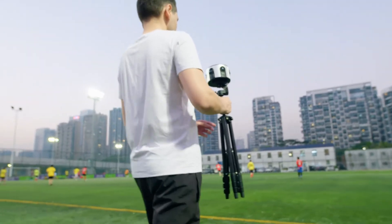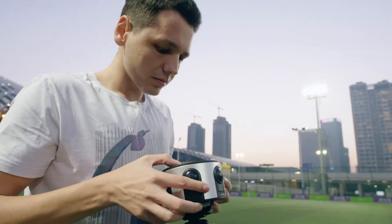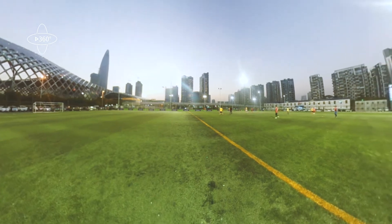With simple three-button operation and remote control, you can make VR shooting easier than ever.